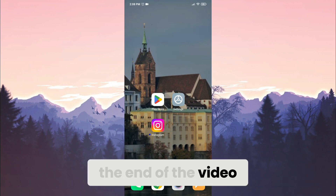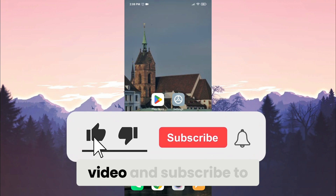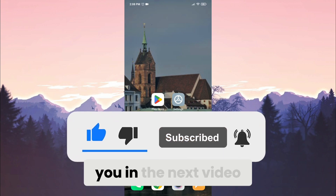We have come to the end of the video. If you found this guide useful, consider liking the video and subscribing to the channel. Take care and see you in the next video.